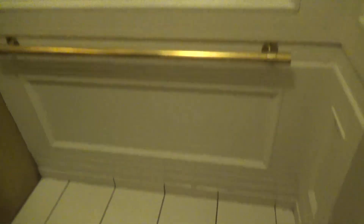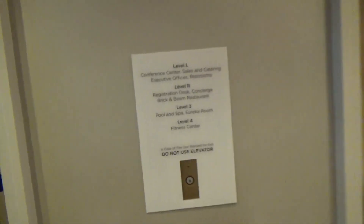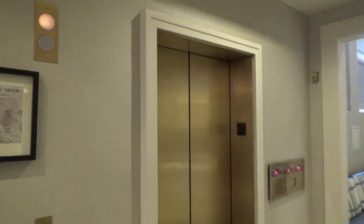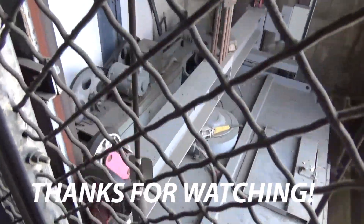Very clean mirror. There it goes — and it's out of the air. I'm going down.